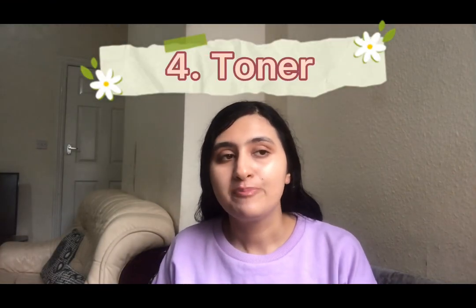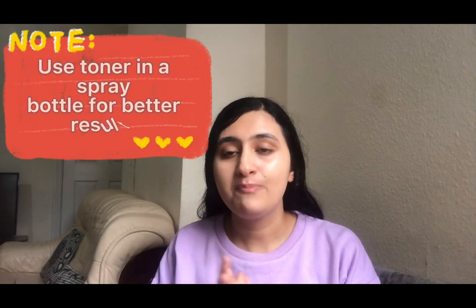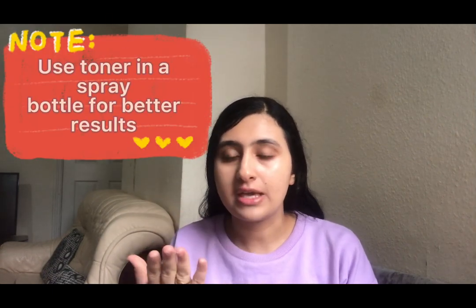Number four is toner, which is optional. You can use your favorite toner according to your skin type, or you can use rose water, which is very good to help maintain the pH level of your skin. Whatever toner you're using, use it in a spray bottle — when you spray it on your face, your skin will absorb it better and it will be more beneficial.